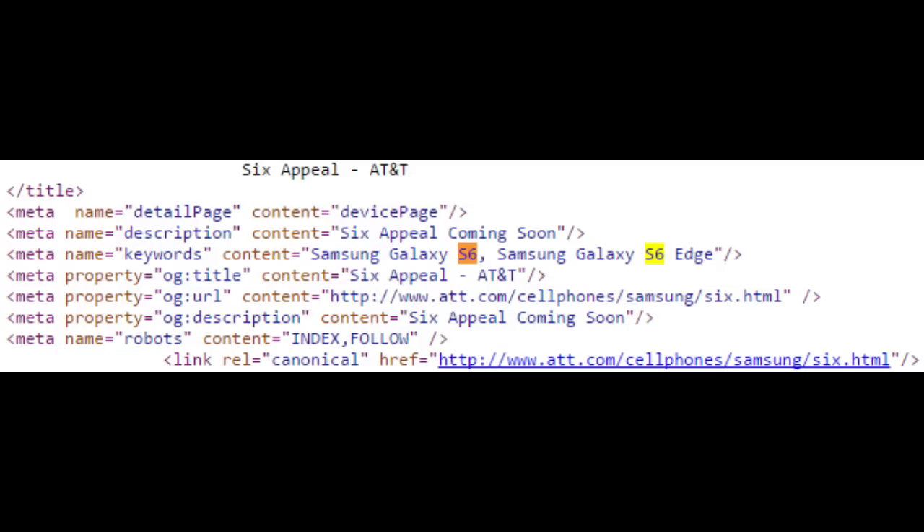Hey guys, in this video I want to talk about the latest leaks and rumors for the Galaxy S6 and the S6 Edge as of February 24, 2015.